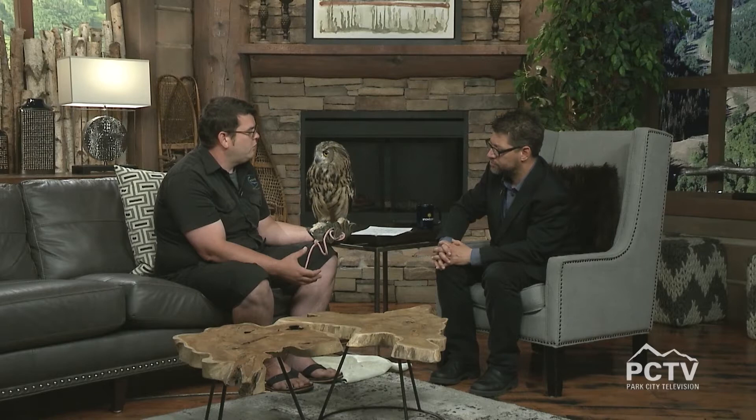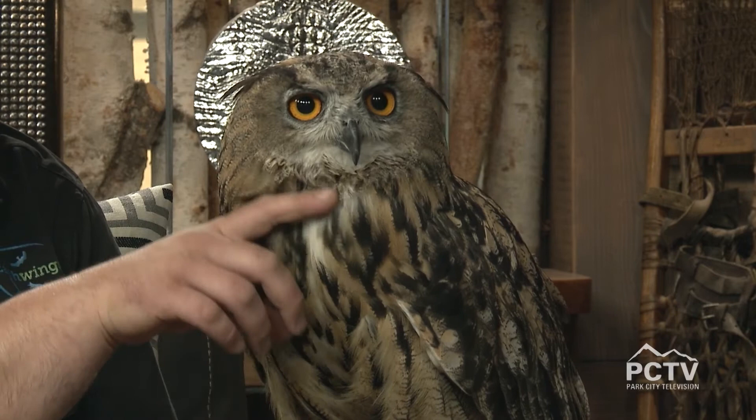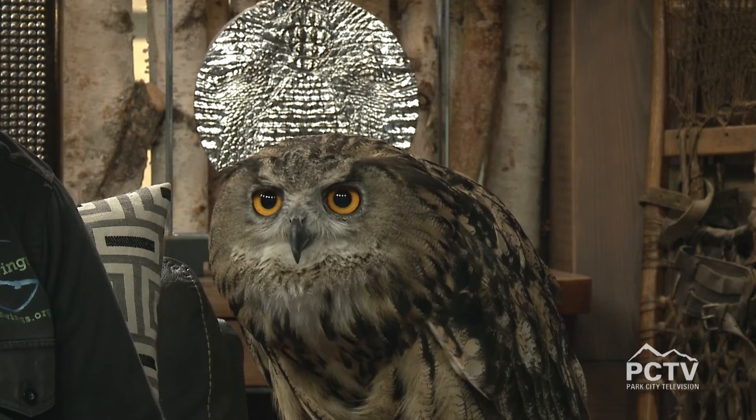The education about these birds is so important because people sort of take them for granted and take their habitat for granted. A lot of people don't realize, especially up here in Park City but even down in Salt Lake, how much of this wildlife lives right here amongst us. Protecting wilderness and open space habitat is crucial to their survival, but we share a lot of this environment with these birds.